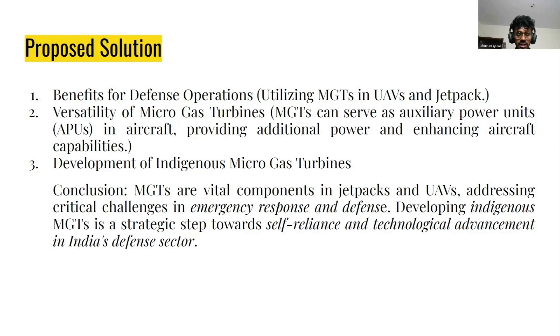By using MGTs, which are a crucial part for jetpacks and UAVs, they will be very helpful during emergency response and defense. Developing an indigenous Microgas Turbine is a forward step for self-reliance and technological advancement in India's defense sector.